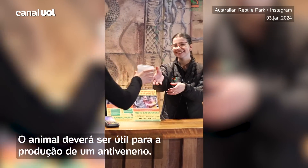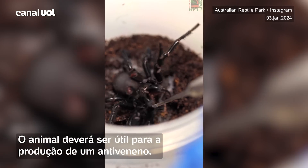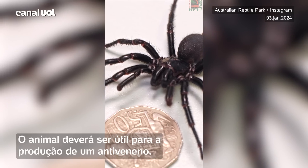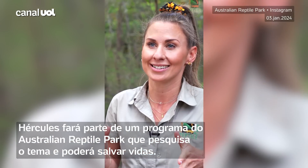We rely on public donations of funnel web spiders to continue our life-saving anti-venom program. The person who collected this spider is contributing to helping us save lives, and we need more spiders.